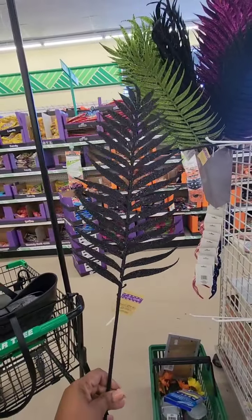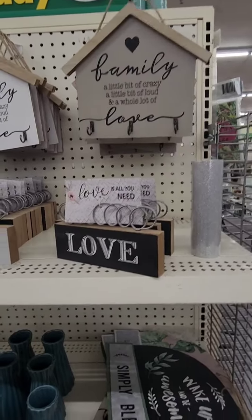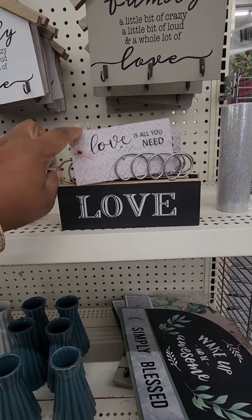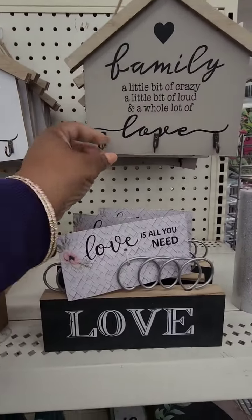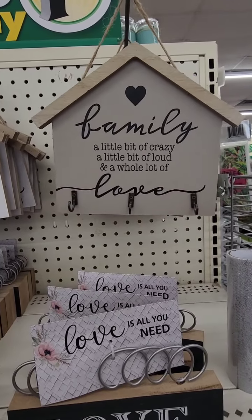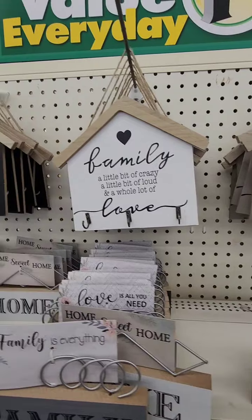I have not seen these in Greenville — exciting home decor finds here in Rocky Mount. They have this sign — I'm sure it's removable and you could put pictures in it. They have 'Love,' 'Family,' and 'Home,' but look at these with the hooks where you could hang keys. 'Family — a little bit of crazy, a little bit of loud, and a whole lot of love.'